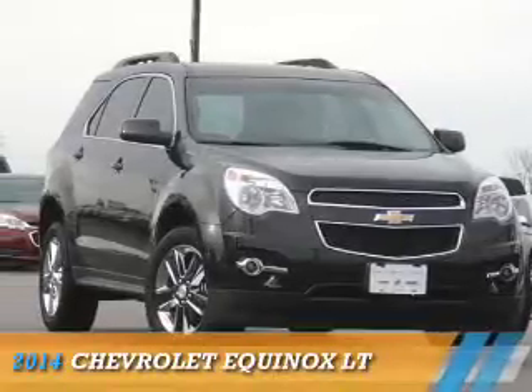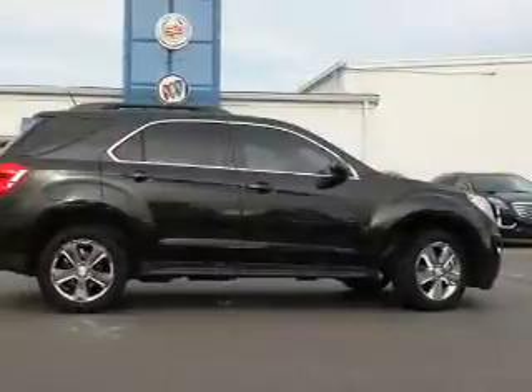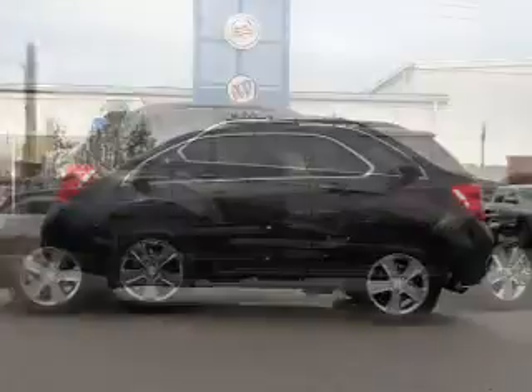Presenting the 2014 Chevrolet Equinox. It's powered by front wheel drive, a 2.4 liter 4 cylinder engine, and a 6 speed automatic transmission.